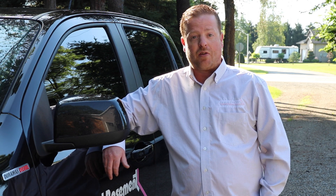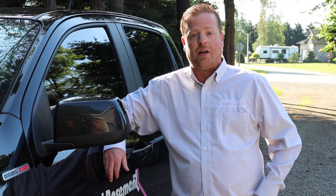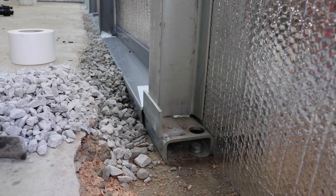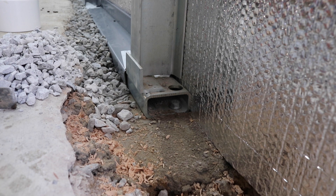Our system is an engineered basement waterproofing product. We put our WaterGuard system into this house at full perimeter.